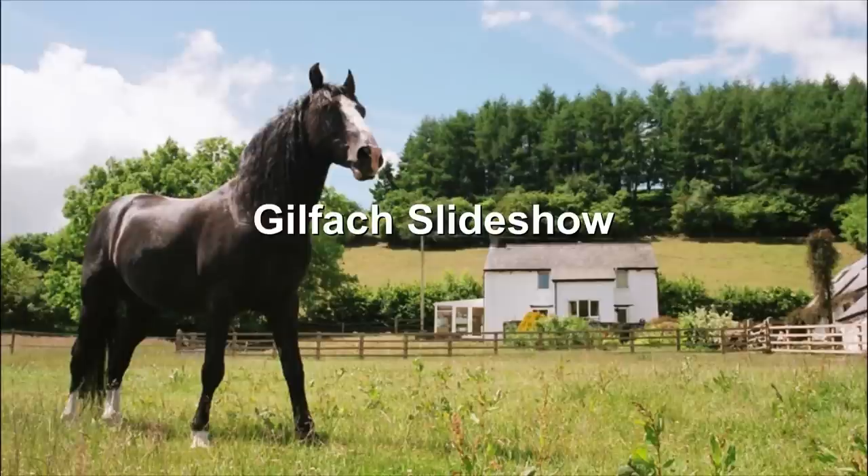Hello, I'm Hugh Macmillan. Welcome to our presentation of Gilvagh Equitation. This slideshow will give you an insight into who we are at Gilvagh and the riding tuition, hacking out, and accommodation that we offer at our farm.